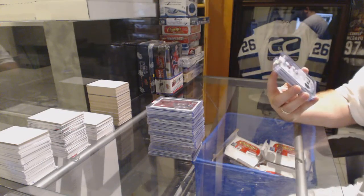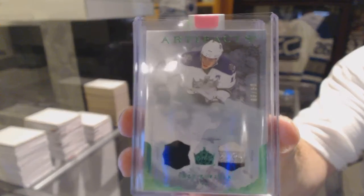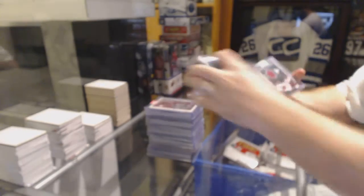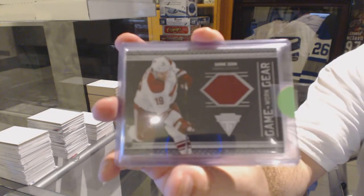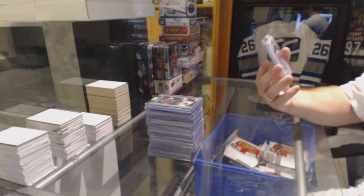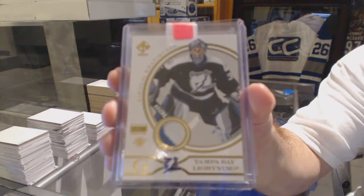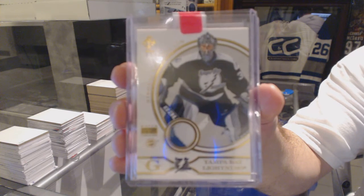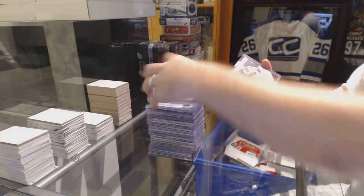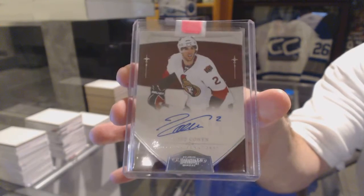For the LA Kings, a jersey patch number to 50 — Anze Kopitar. For the Arizona Coyotes, game-worn gear — Shane Doan. For the Tampa Bay Lightning, number to 200, Private Stock Patch — Nikolai Khabibulin. And for the Ottawa Senators, Jared Cowan, number to 199, Dominion rookie auto.